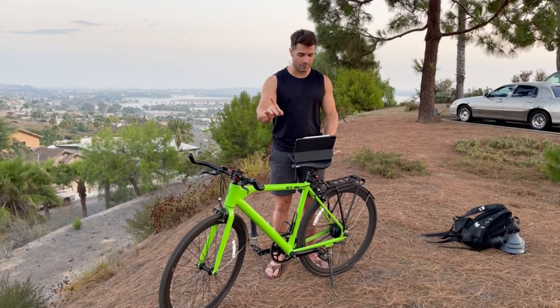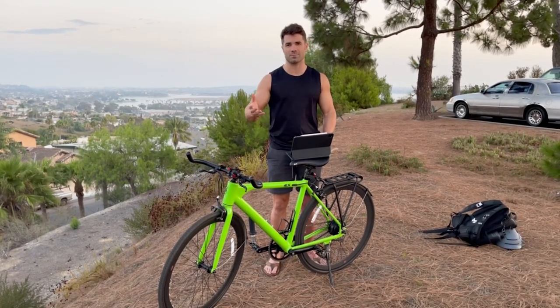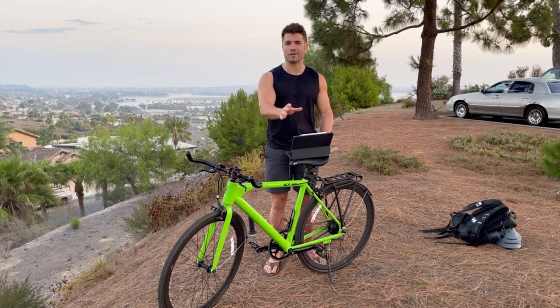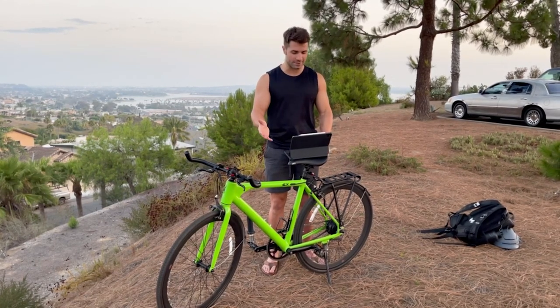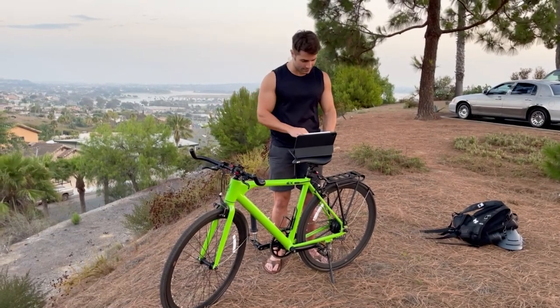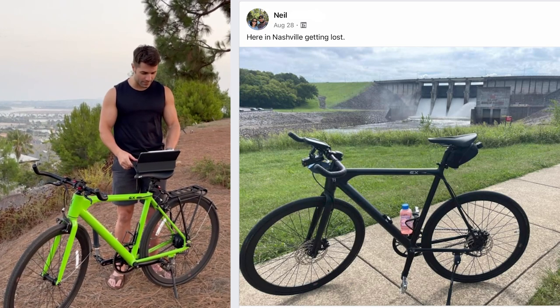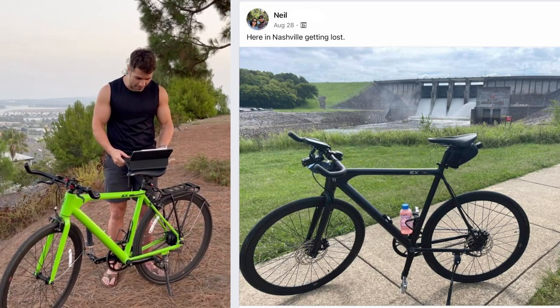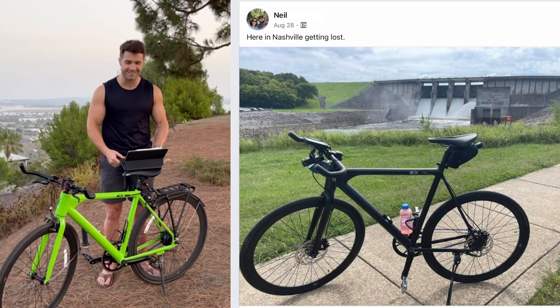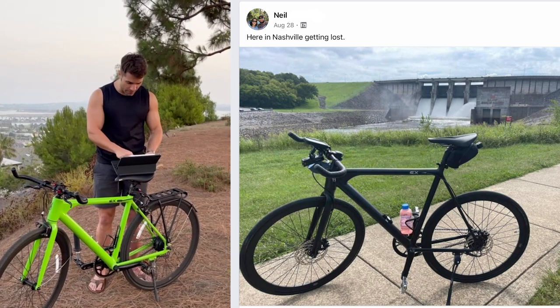Now time for a couple more rider photos, and then we will get into the global status update. Feel free to skip through this update to any relevant sections you're interested in — it will be a longer one with all that footage. This photo from Neil in Nashville — getting lost. What a great damn picture. He's got a great damn bike, great damn ride, right by the dam. Neil, very nice on your Babymaker Pro.